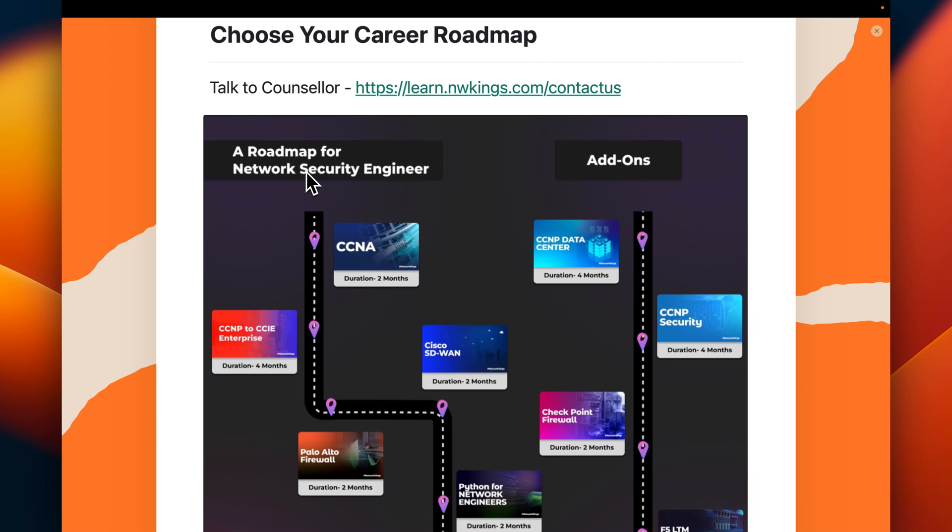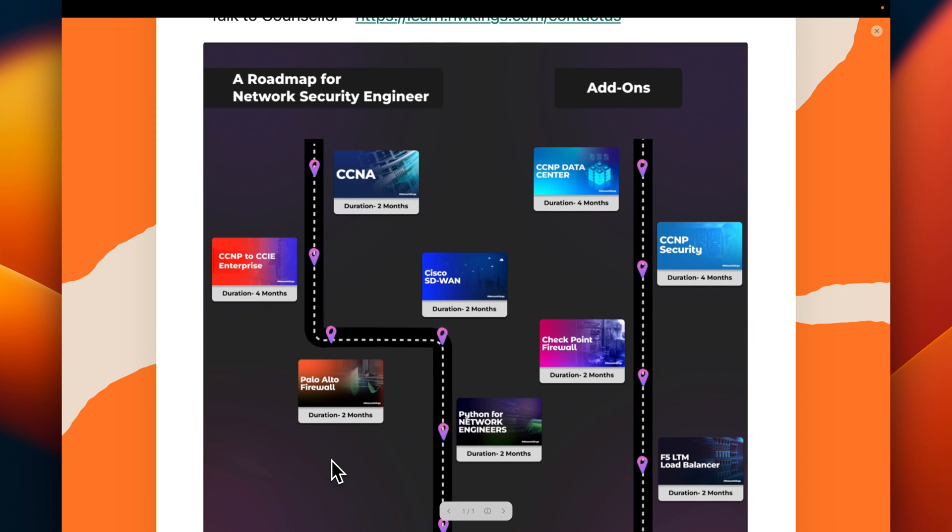If you follow this roadmap, you can become a network security engineer. First, you have to start with CCNA, then CCNP, then Palo Alto Firewall, then Cisco SD-WAN, and Python for network engineers or DevNet.